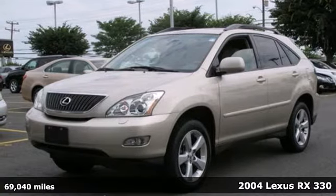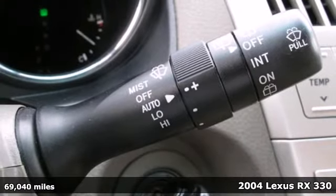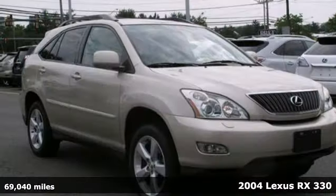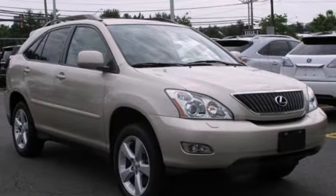It's a 2004 Lexus RX 330. Standard amenities include air conditioning with two-zone climate control, auto-dim rearview mirror, privacy glass, and a premium CD audio system with steering wheel controls.